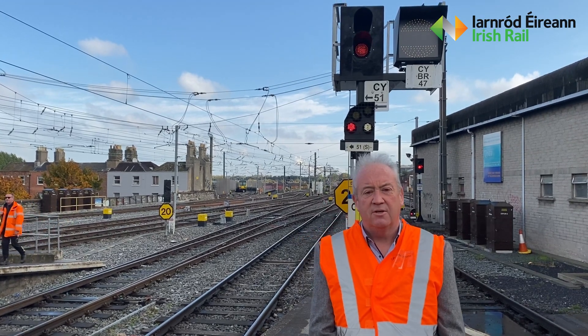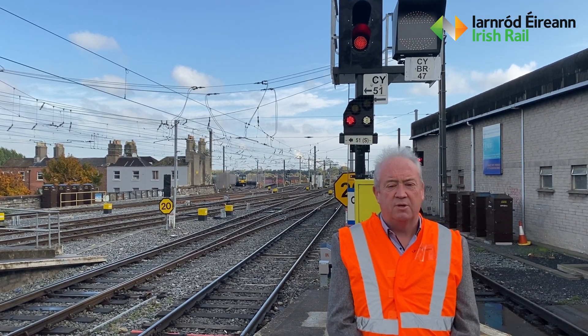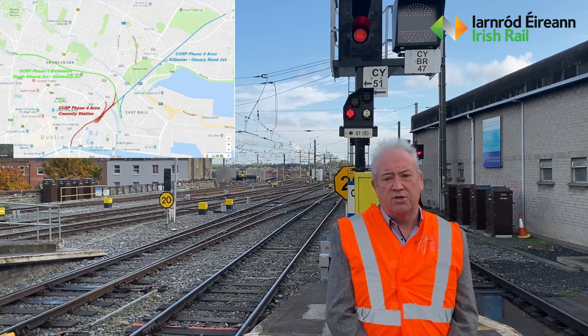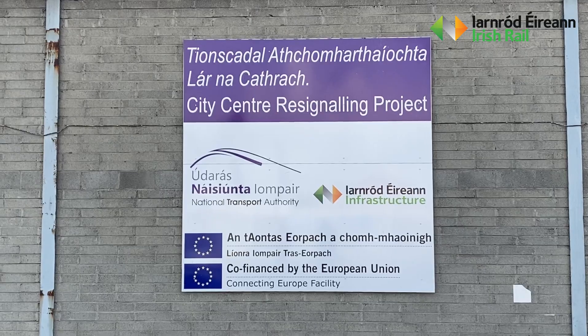Hello, my name is Brendan Slaughter. I'm the Implementation Manager for the Signalling, Electrification and Telecommunications Department of Irish Rail, and we are currently engaged in the re-signalling of Connolly station and the network in the general area as part of the City Centre re-signalling project.